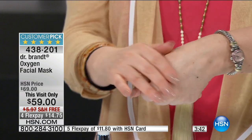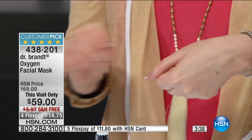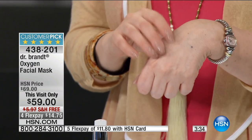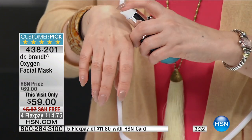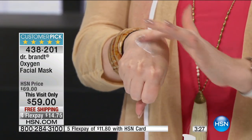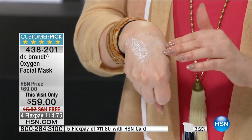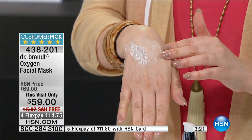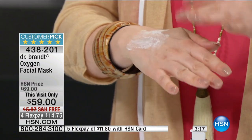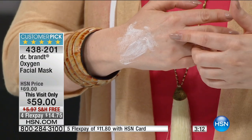Look at this hand where I didn't apply it — you can see the difference right away. It's incredible, my hand feels baby soft. When you put it on, in just a couple seconds it starts bubbling. A little bit goes a long way. It comes out like a cream and then when you put it on it starts oxygenating and bubbling — it's going to feel refreshing and make your skin look luminous and oxygenated.